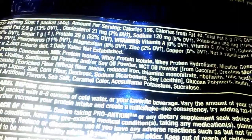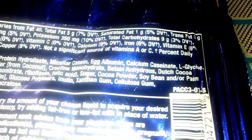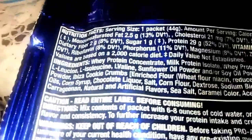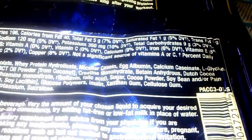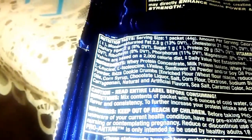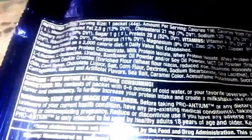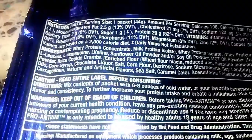Fat is 2.5 grams monounsaturated fat, cholesterol is 21 mg, sodium is 120 mg — that's pretty standard. Potassium is 350 mg, which balances out the sodium. Carbohydrates are 9 grams, so pretty decent. Now for ingredients — it's a blend: milk protein isolate, whey protein isolate, whey protein hydrolysate, micellar casein, egg albumin, and calcium caseinate. It also has your BCA profile — L-leucine, L-isoleucine, valine — plus sunflower oil and soy oil.